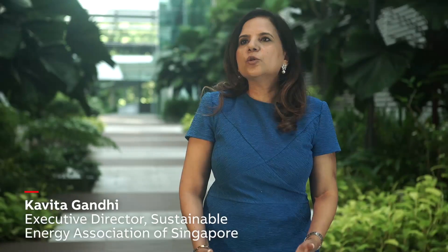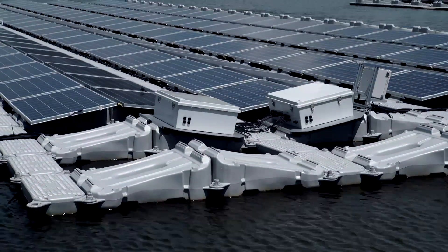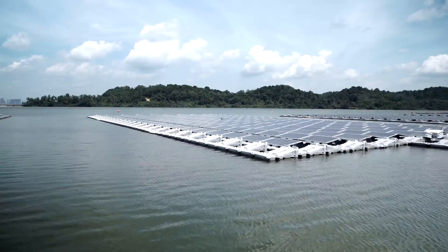Singapore, as you know, is a land scarce country, and this gives us another avenue besides our rooftops to also produce solar electricity. The solar platforms are designed to be naturally cooled by the water beneath, which increases the efficiency of the panels by more than 10% compared to those on land.